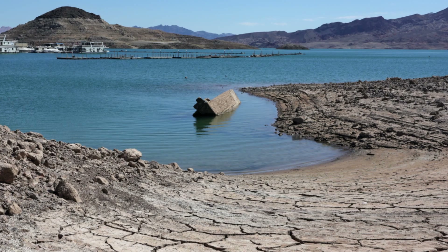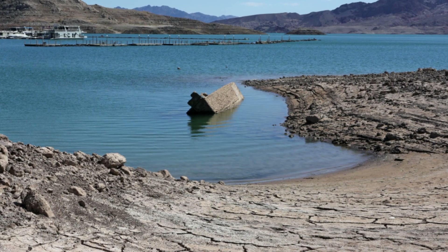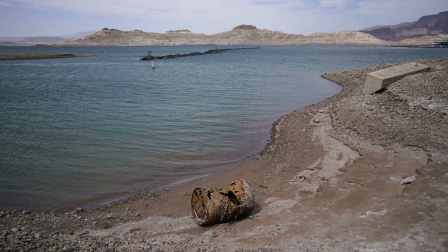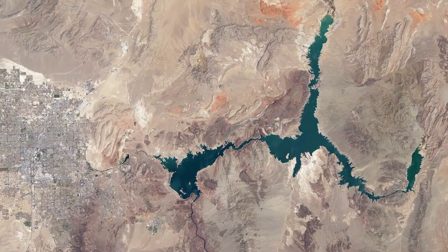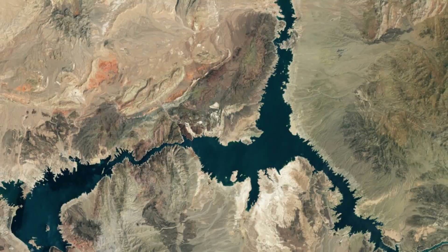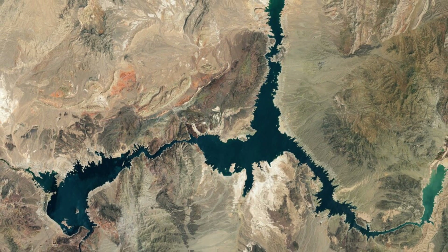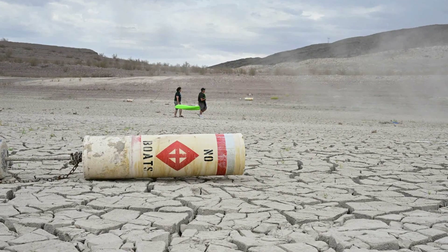Water levels at the lake are now at their lowest since April 1937, just after the reservoir was built, the U.S. Space Agency says. Lake Mead is a reservoir created to store water on the Colorado River, bordering the states of Arizona and Nevada. It supplies water for drinking and irrigation to millions of people across seven states, tribal lands, and northern Mexico, NASA says.